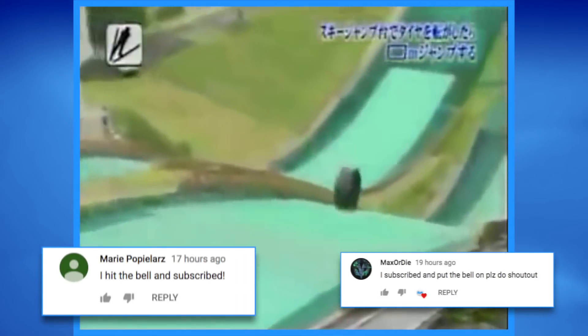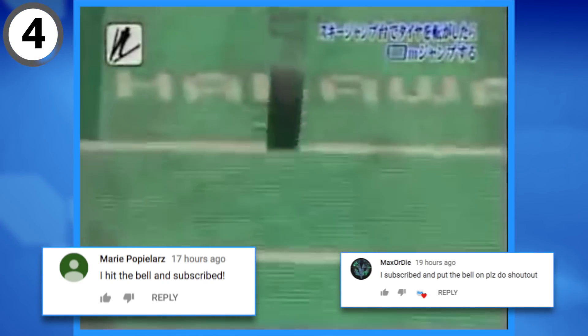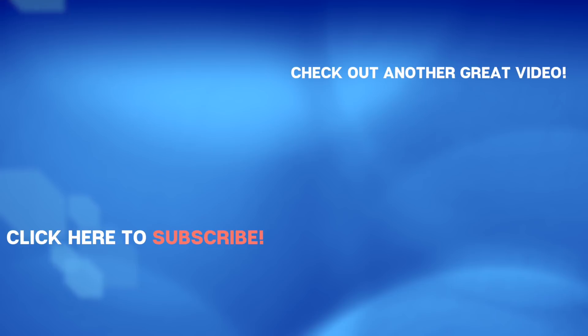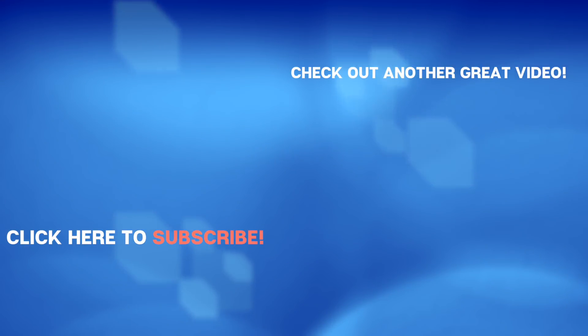That's all for our video today. Want to give a big shoutout to Marie and Max who left us comments letting us know that they have subscribed and turned on notifications. If you do the same, we'll give you a shoutout in a future video. Be sure to give us a like, be sure to give us a subscribe. Don't be a stranger — say hello, let us know what's going on in your life. We do want to hear about it and we'll see you again very soon right back here on The Hub.